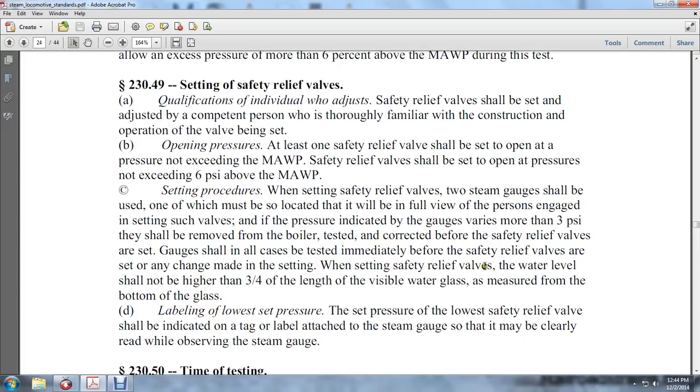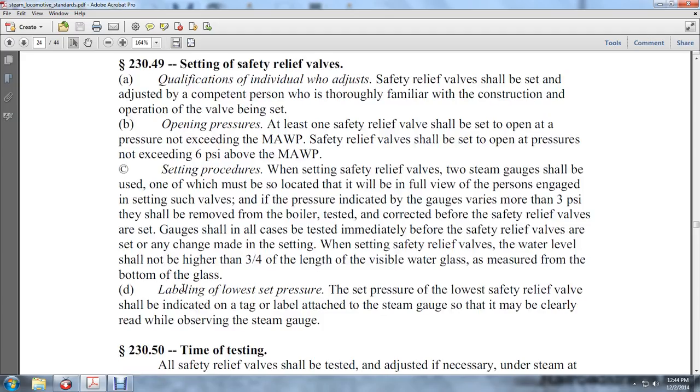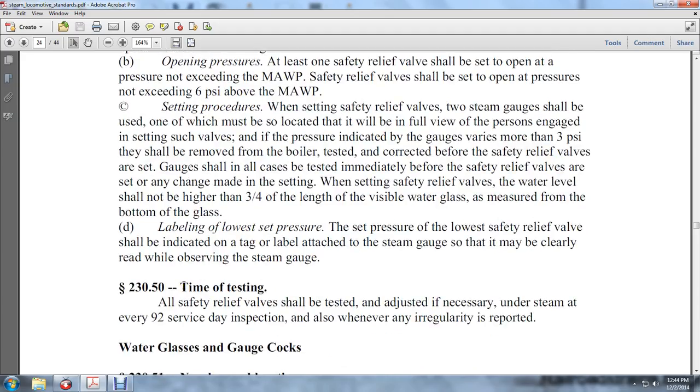When setting safety relief valves, the water level shall not be higher than three-quarters of an inch from the bottom of the visible water glass. Labeling: The lower set pressure shall be indicated on a tag attached to the steam gauge, which may be clearly read when observing the steam gauge. 230-50.